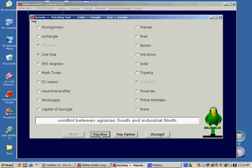Conflict between agrarian South and industrial North. Civil War. Yes. Correct. That is right.